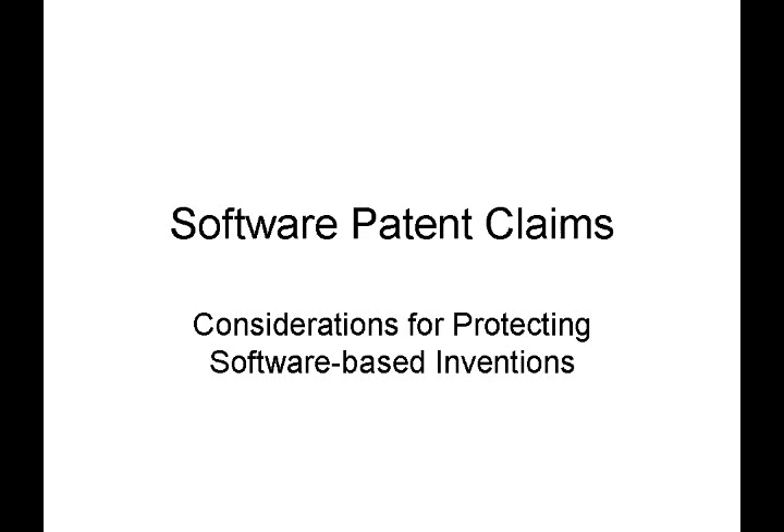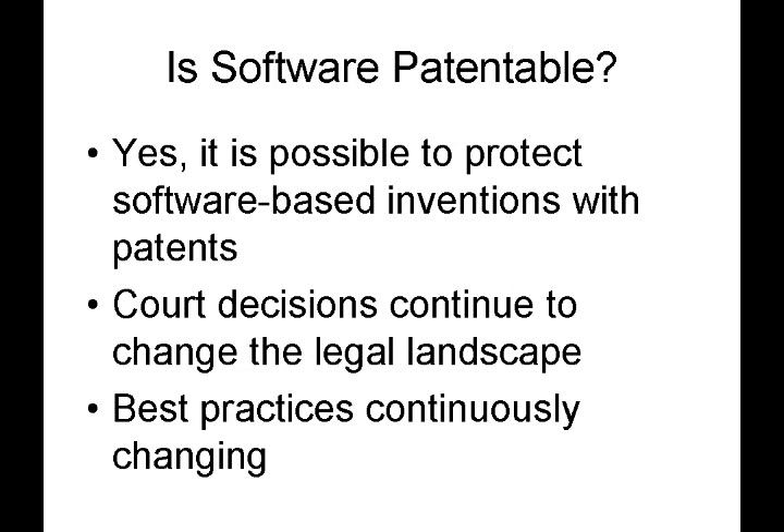One question that comes to mind is: is software patentable? The short answer is yes, it is possible to protect software-based inventions with patents. Recent court decisions such as the Alice decision have continued to change the legal landscape, so best practices are continuously changing in this field. However, there are a few fundamental things to point out in this video.